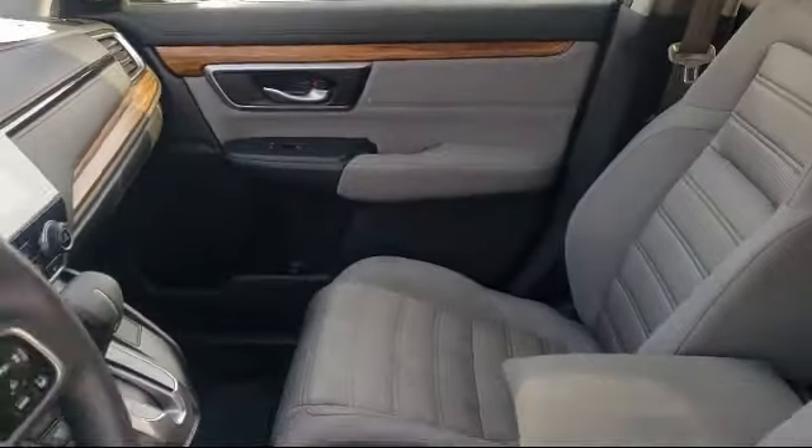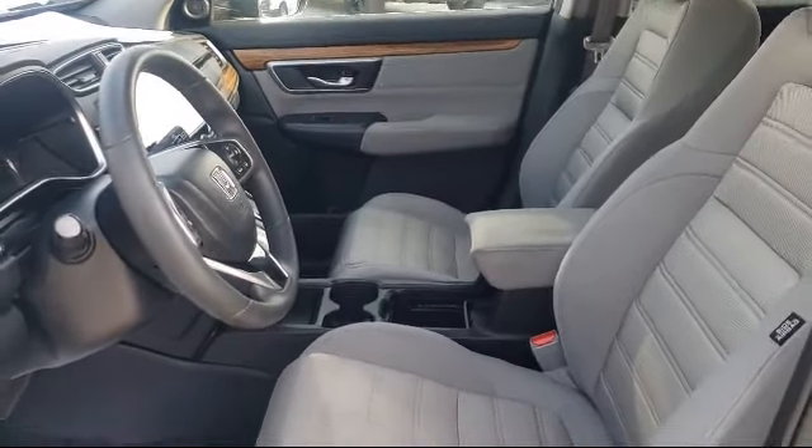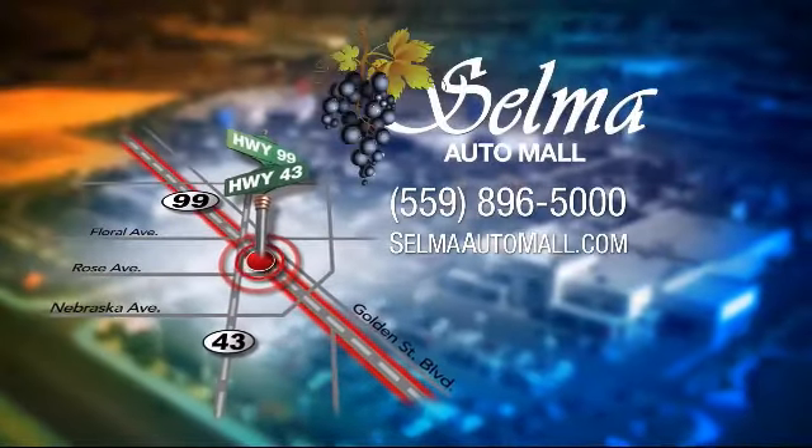Complete with two tunnels, koi ponds, waterfalls, and a bounce house, the Selma Automall offers a unique shopping experience not offered by any other dealer in the Valley.